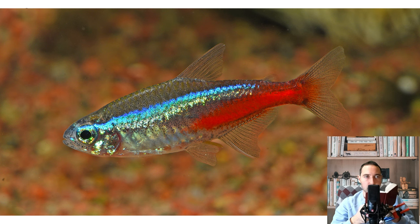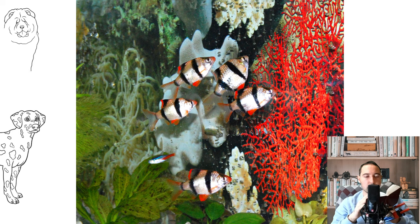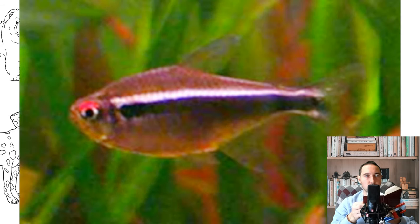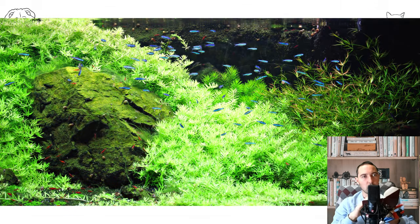Habitat: The homeland of neons is South America, specifically the region of the basins of the Paraguay and Rio Takuari rivers in Brazil, where these amazing fish can be found in their natural habitat. Neons do not like fast currents and prefer to live in slow-flowing tributaries of large rivers, the waters of which are rich in humic substances, giving them a brown tint. These rivers usually flow under the canopy of tropical rainforest, creating twilight in the water. Decaying leaves, regular rains, and a large layer of silt make the water soft and acidic.